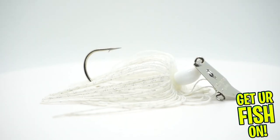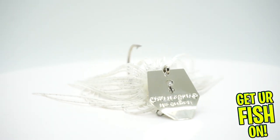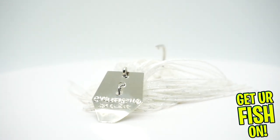Hell yeah — Z-Man ChatterBait! Come on now, someone's doing some work. I like that.